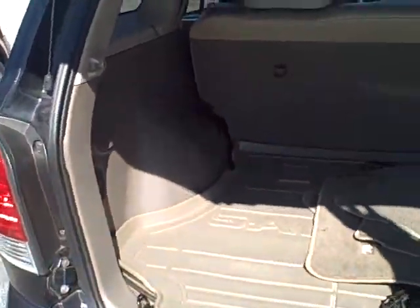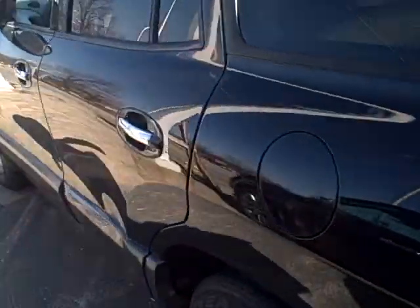It looks like it was a really well maintained vehicle. It's got a cargo mat, floor mats, and those light beige seats — there are no stains on them or anything like that.